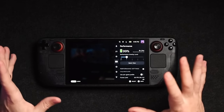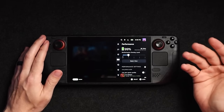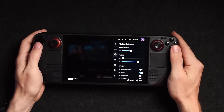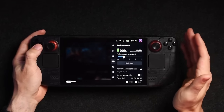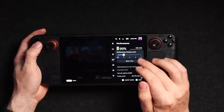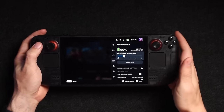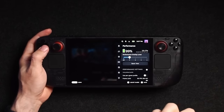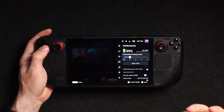The quick access menu is pretty much everything you need when it comes to adjusting settings. You can adjust brightness, audio, microphone functionality, Wi-Fi, airplane mode, and so on. In the performance tab is where a lot of people like to tweak things — you can see the performance overlay which gives you frame rate, GPU, and battery consumption information while you're playing a game.